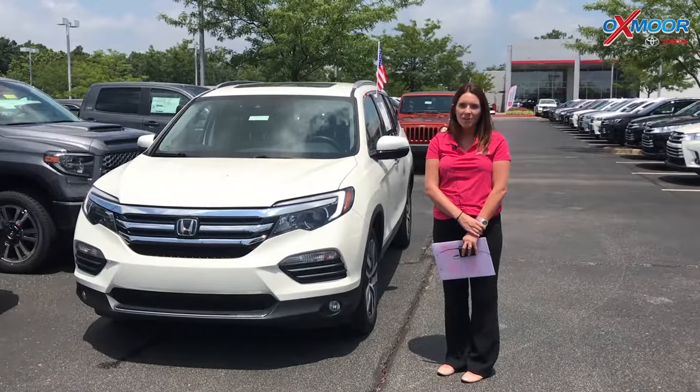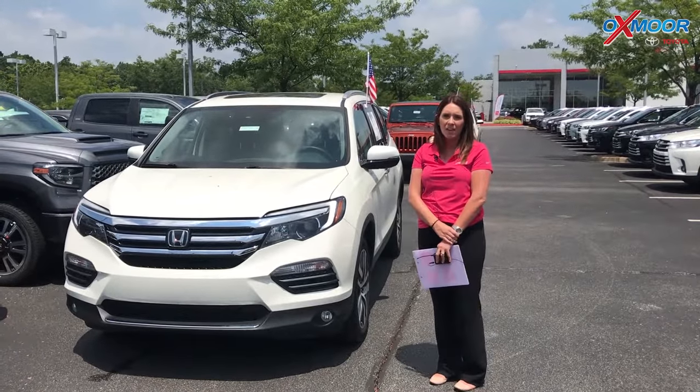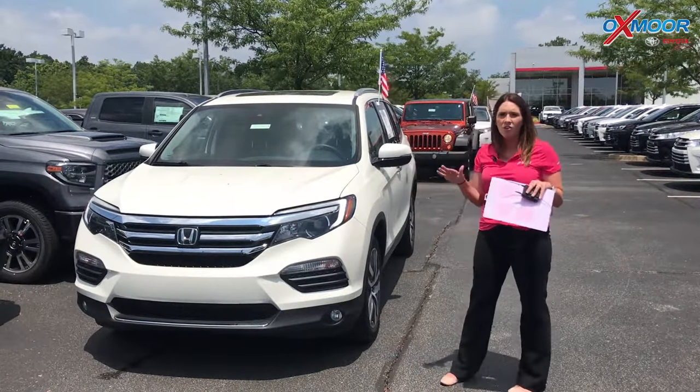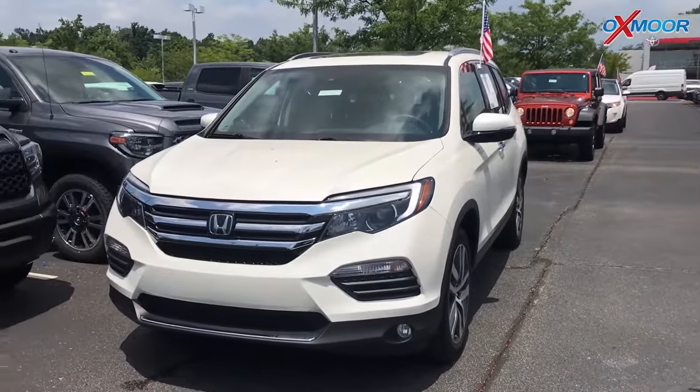Hey everyone, it's Gabrielle with Oxmoor Auto Group here today at Oxmoor Toyota for our Facebook Used Vehicles of the Week. I have three vehicles, and all three have a clean Carfax and had one previous owner. Let's go over some details on this first one.